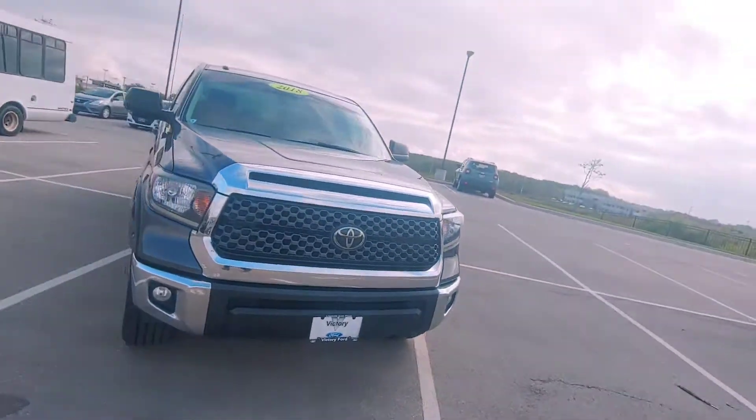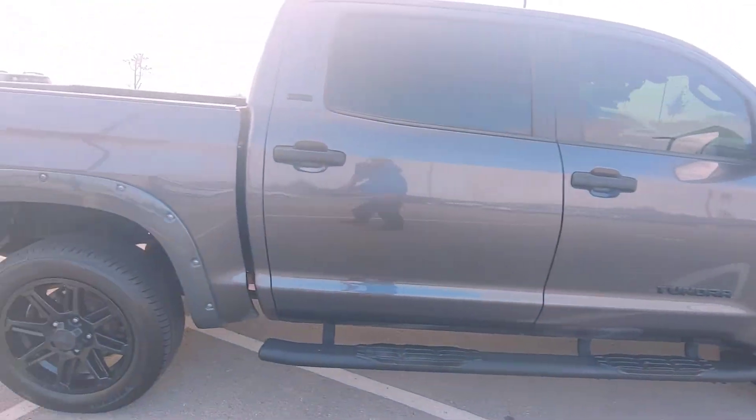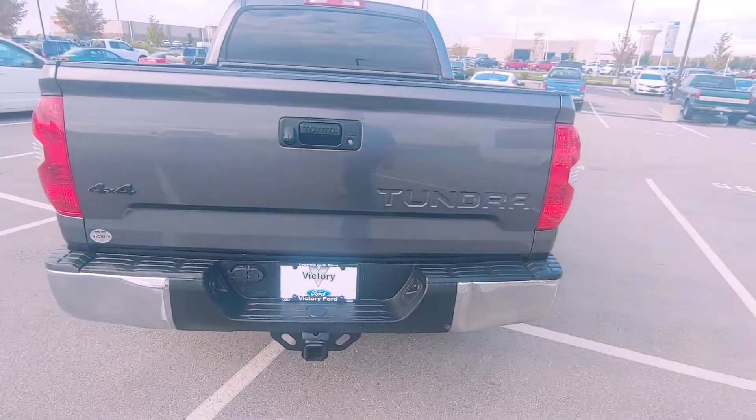I just wanted to go ahead and make a quick video on this 2018 Tundra. This thing is sweet — I like the way it looks a lot. I kind of feel like a video gives you a better perspective than any picture will.